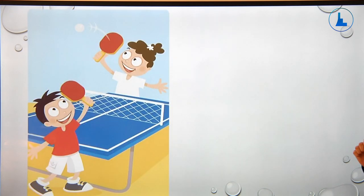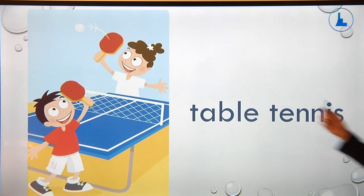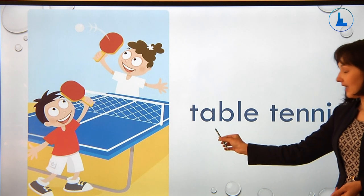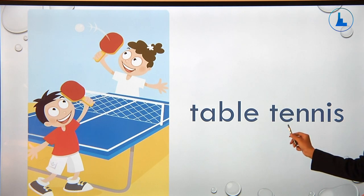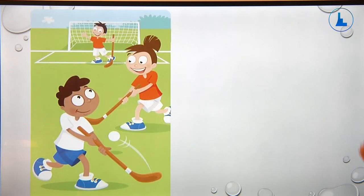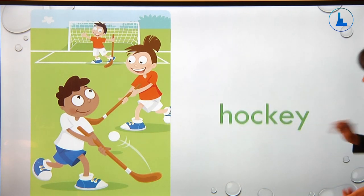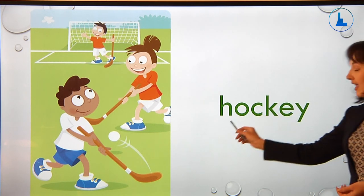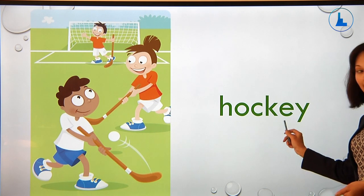Well done. These children are playing table tennis. Now let's spell this word: T-A-B-L-E T-E-N-N-I-S. Table tennis.